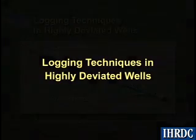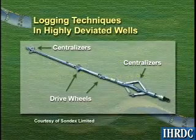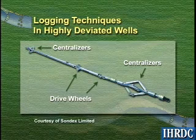Horizontal wells present special challenges in production logging. In this presentation, we will discuss techniques developed to convey logging tools through highly deviated wells.